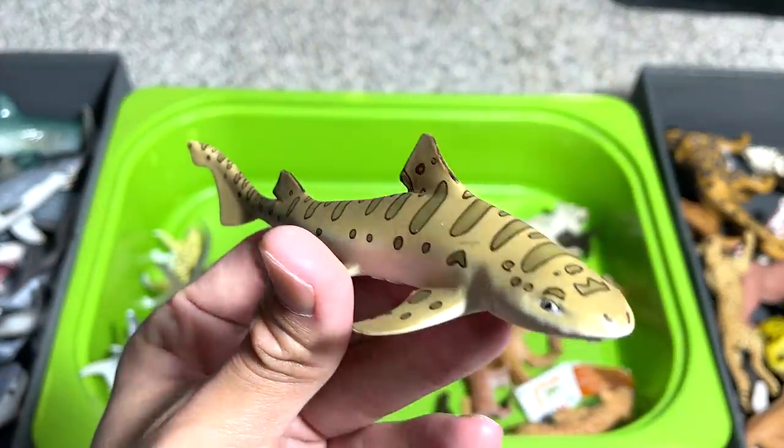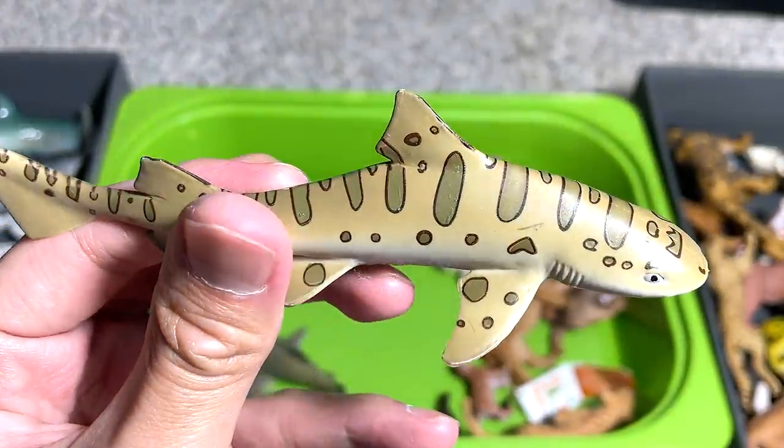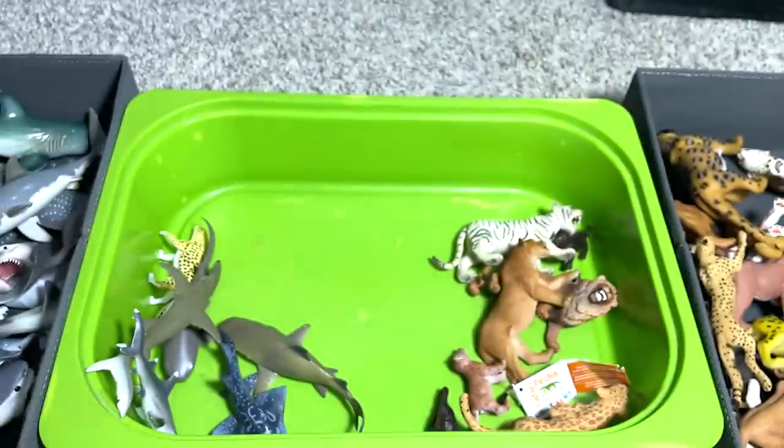And what is this? This is a zebra shark or leopard shark — leopard shark. Yeah, pretty nice figure, but not much detail, I must say.